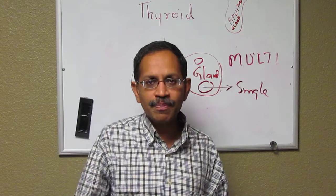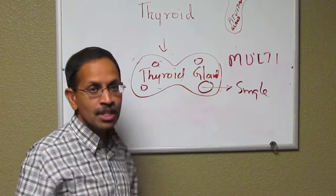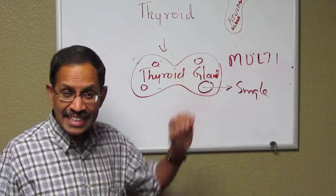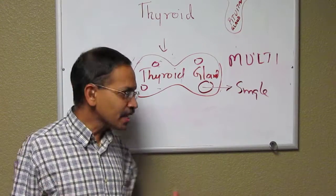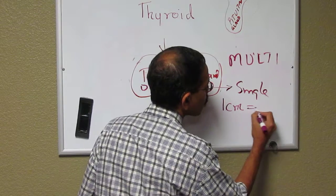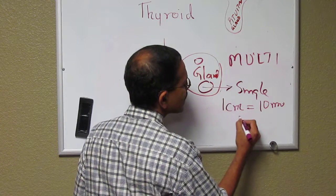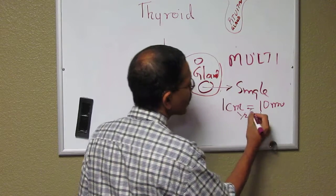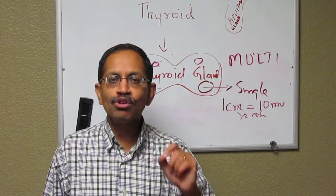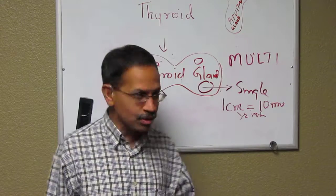Just like the sonograms we do for pregnancies, we do ultrasounds on the neck to look at the size of these nodules to see whether they are increasing or decreasing. If the nodules are increasing in size, guidelines say if the nodule is bigger than one centimeter or 10 millimeters — which is about a little less than half an inch — then we think that nodule needs to be looked into much more closely.